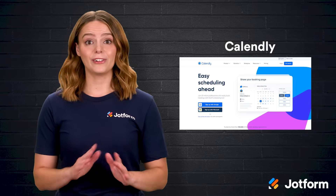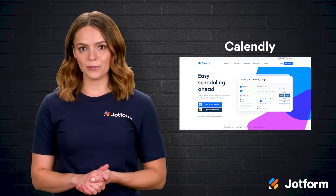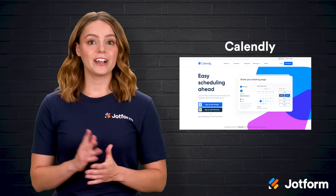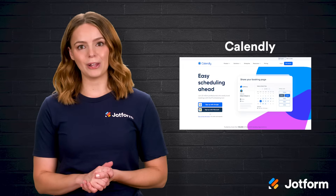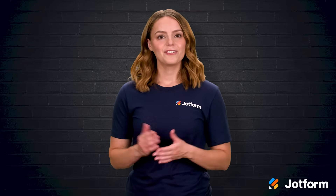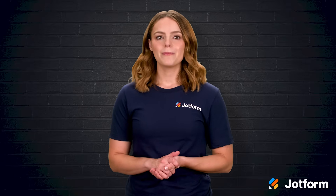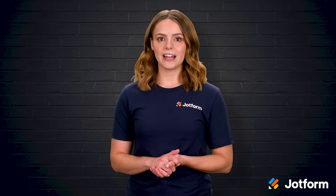Third is Calendly, the closest thing to a personal assistant devoted to booking. Instead of sending emails back and forth, you share a link that lists your open slots and lets the other person choose. Calendly fires off text reminders ahead of time, sharply cutting no-shows, and can send thank you or follow-up messages afterward. It's perfect for client and co-worker meetings alike. Features include customizable events with varying lengths and video platforms, automated reminders and follow-ups, and built-in analytics for productivity insights, data collection from guests before meetings.